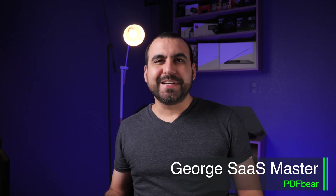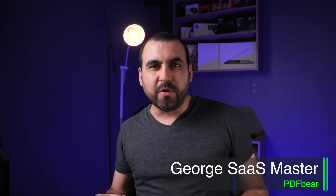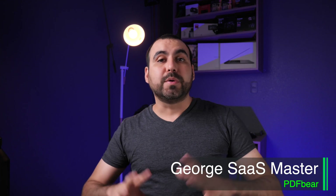What's up, SaaS Masters? My name is George, and today we're going to check out PDF Bear, which is a great tool if you work a lot with documents online.